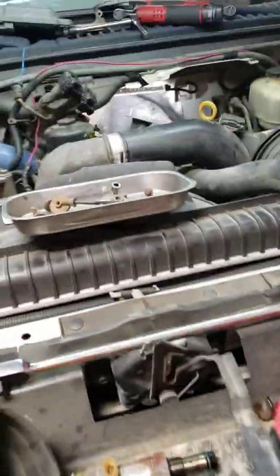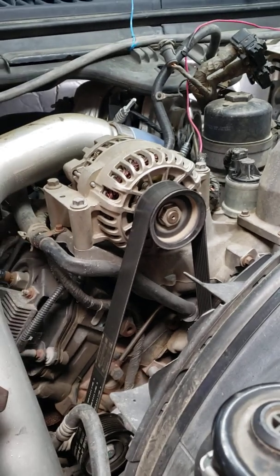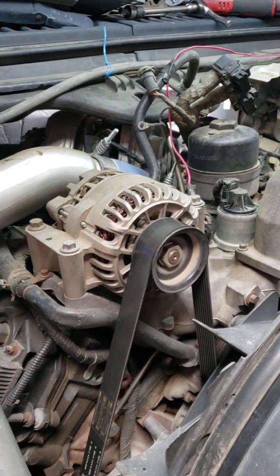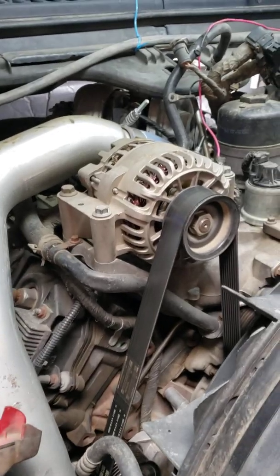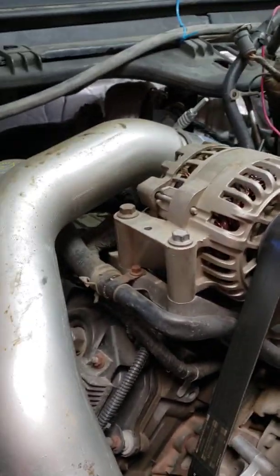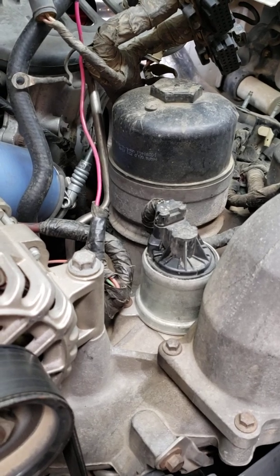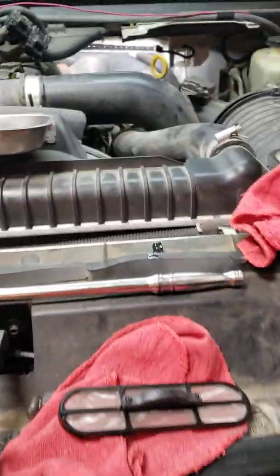Now let's get back to why I shot this video. For those of you with 6.0s who've dealt with the EGR cooler problem: one of the issues this engine has is the EGR coolers failing, overheating, cracking, and putting coolant into the intake manifold. It's a domino effect — once the coolant gets into the manifold, it gets into the cylinder. Coolant expands exponentially compared to compression, the air has no place to go, it lifts the cylinder head, stretches the torque-to-yield bolt, and that's what blows the head gasket.